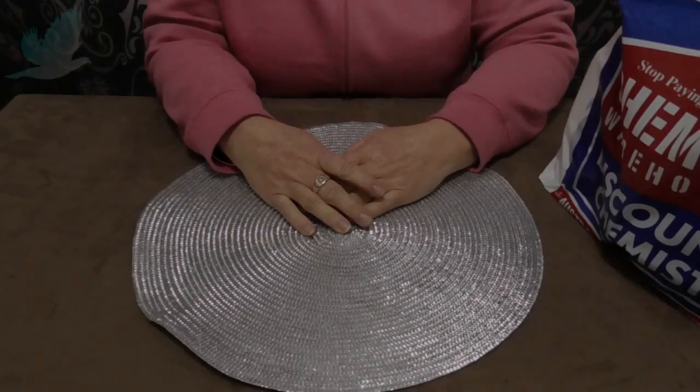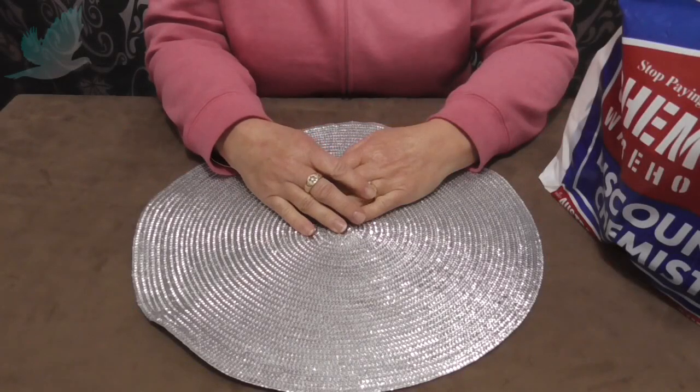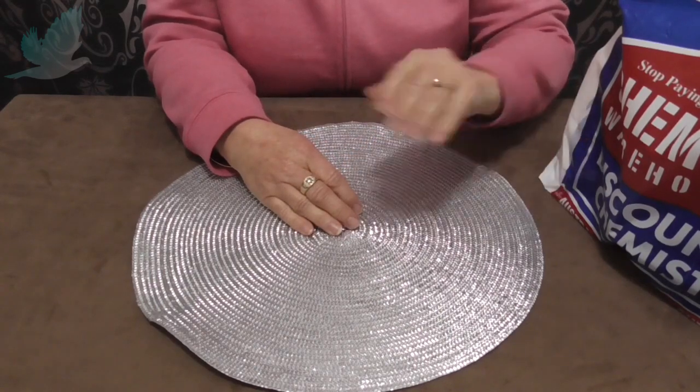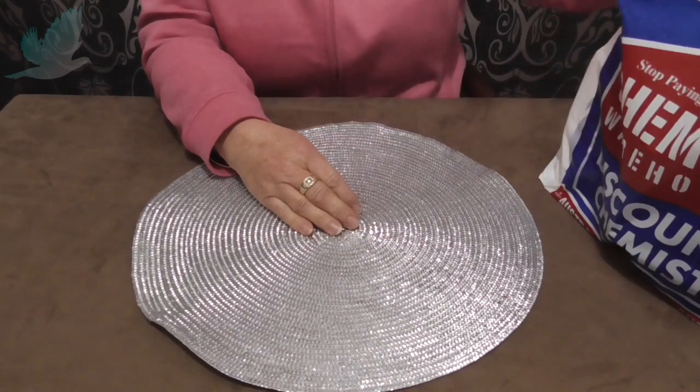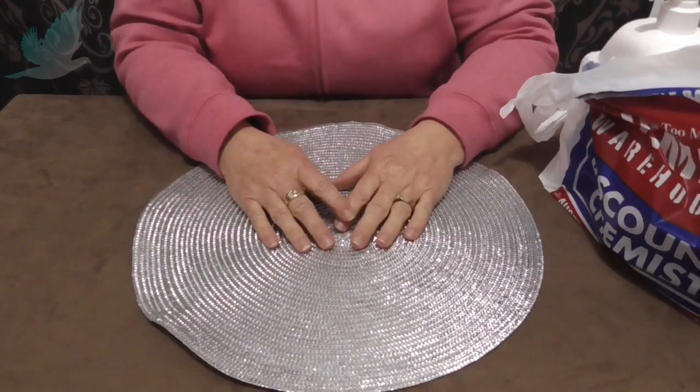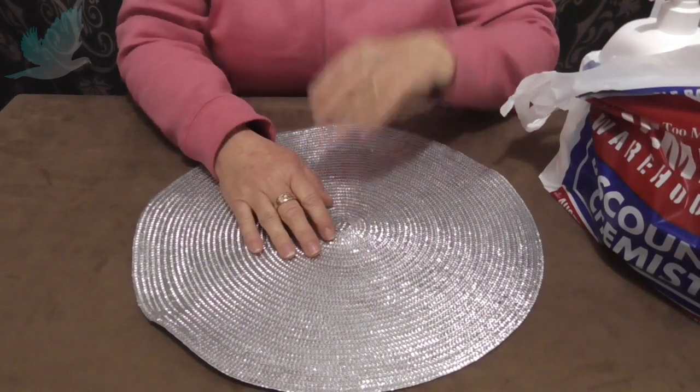Hi everyone, it's Dee from Turtledove. I just thought I would come on and do a very quick haul from the Chemist Warehouse. I went to the pharmacy recently and I wasn't going to do one, but I thought I'd share it with you.